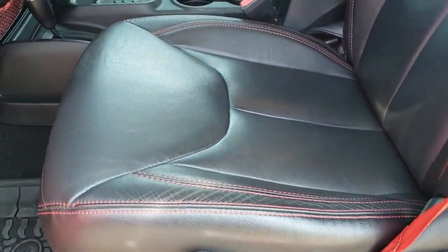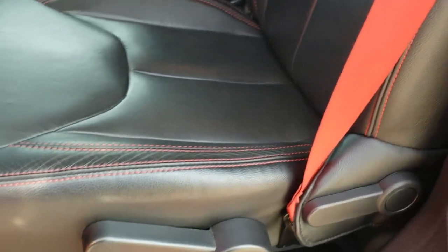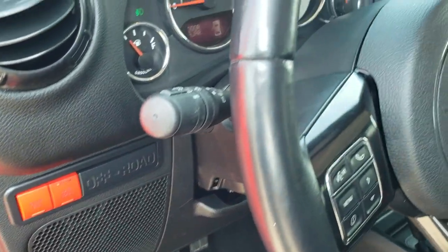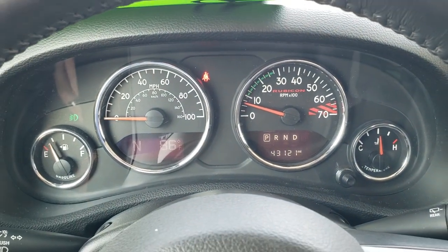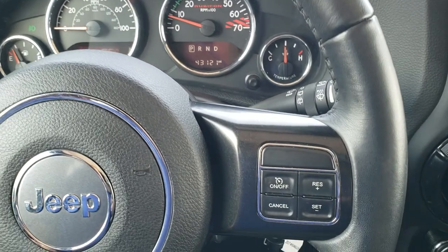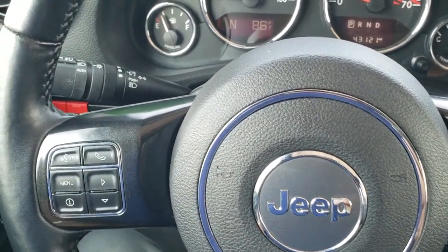Inside, the Recon package gives you the black leather interior with red stitching. 'Rubicon' is stitched into the backrest. You get those red seat belts, a driver's seat height adjuster, and the seats are heated. You get the factory all-weather floor mats with the red Jeep lettering, and the red axle lock and sway bar disconnect buttons — and that's really what makes a Rubicon a Rubicon. This one has 43,121 miles. You get a compass and temperature display, and the leather-wrapped steering wheel is in excellent condition. Cruise controls are on the right, Bluetooth and information center controls on the left, and audio controls on the back of the steering wheel.